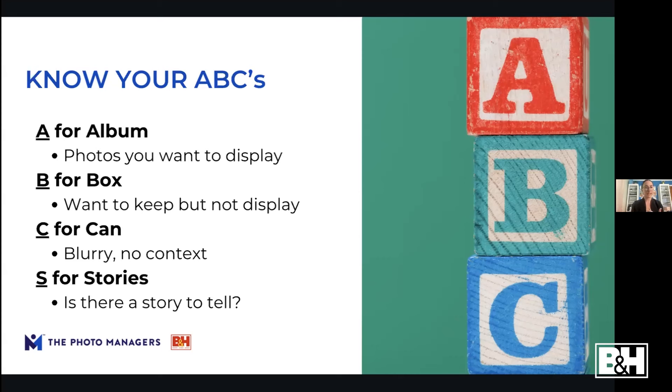I also tell my clients it's easiest to do the 'C' part first. It's harder to differentiate A from B, but you can go through quickly and find all the duplicates, blurry photos, or pictures of friends your kids had when they were four — throw those away. Then you can spend a little more time sorting between A and B.